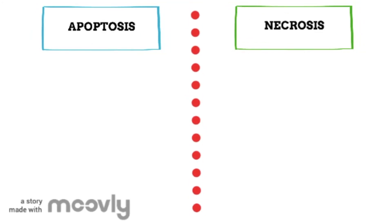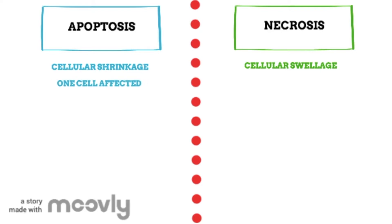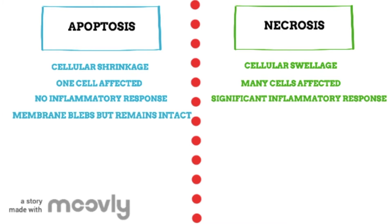To summarise the differences between apoptosis and necrosis: apoptosis is characterised by cellular shrinkage, whereas necrosis is characterised by cellular swelling. In apoptosis, only one cell is affected, whereas in necrosis, many cells surrounding the dying cell are affected. Apoptosis results in no inflammatory response, however necrosis causes a significant inflammatory response. In apoptosis, the membrane will bleb but remains intact, whereas in necrosis the membrane breaks apart, releasing the cell's content.